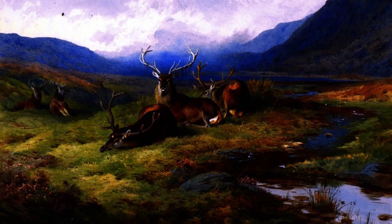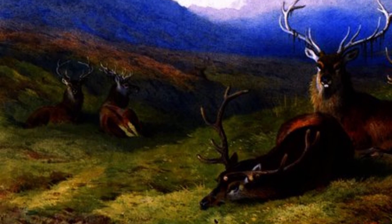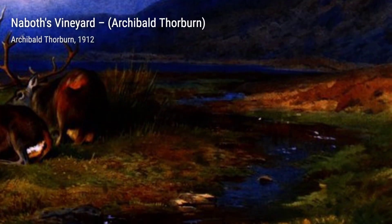Naboth's Vineyard showcases Thorburn's versatility as an artist. Here, he depicts a vineyard with birds perched on the branches, creating a harmonious blend of nature and human cultivation.